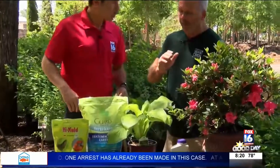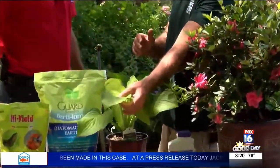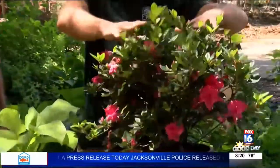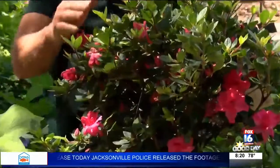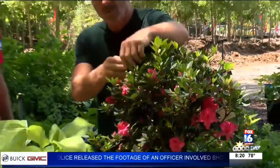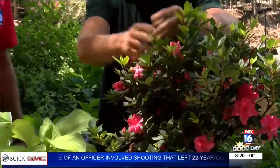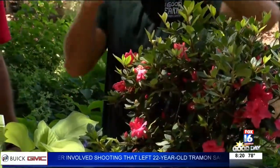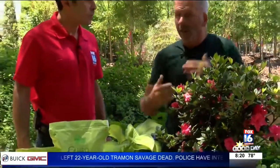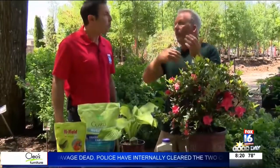Another insect you don't see much until you notice the effects — just like on this hosta — is going to be lace bugs. You won't notice they're out there until the damage appears. Really in July, you want to go out and turn the leaf over. It'll be almost a translucent little insect underneath there. What it does is suck all the chlorophyll out of the plant, and then the plant starts to turn brown. It's not too late to treat then, but it's better to treat earlier.